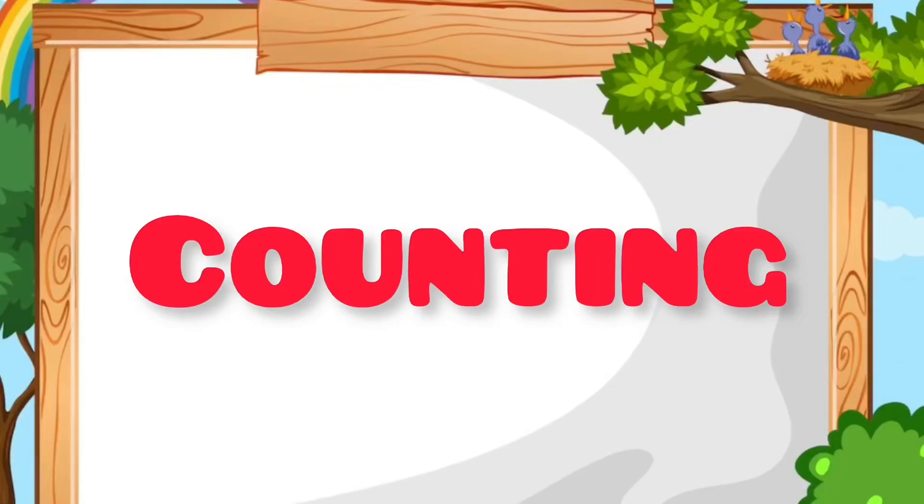Hello kids, today learn counting 1 to 10 with me. Let's start.